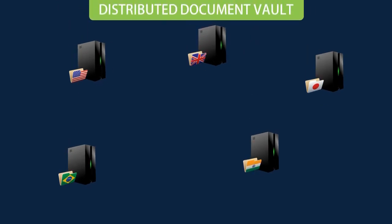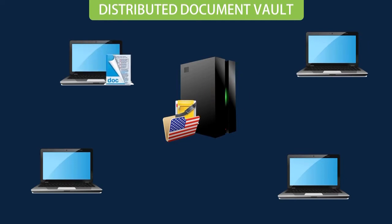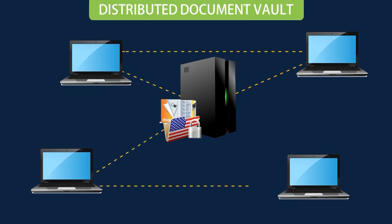But what really sets it apart is its distributed vault mechanism. This unique feature stores design center documents locally, ensuring security in accordance with contractual obligations, and speeds up access to the local document vault on LAN.